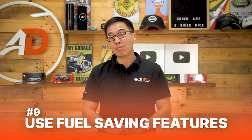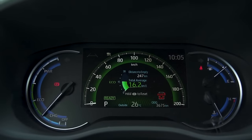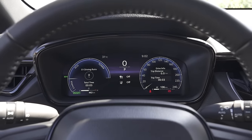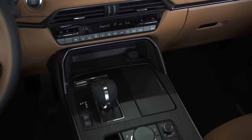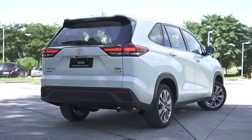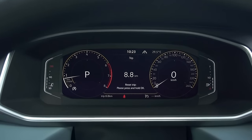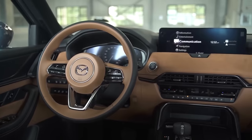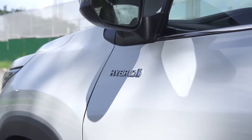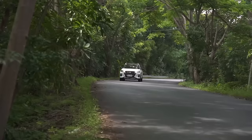Number nine: use fuel-saving features. We've mentioned eco mode, but there are also other features in cars nowadays that allow you to save a few liters of fuel here and there. For example, the auto start-stop. While a lot of us like to keep this feature off, myself included, studies have shown that it can save you quite a bit of fuel. There is an eco mode — use it. If there is a start-stop, deal with it. Let the car help you save fuel. If you have one of those fancy hybrids, put it in EV mode. Either that or let the car decide.